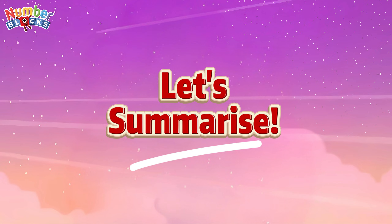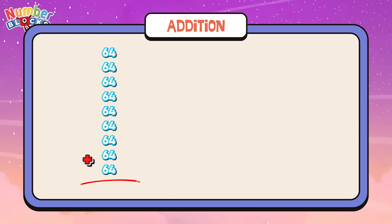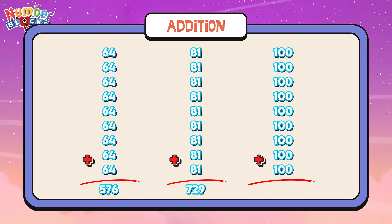Join me and let's summarize. Let's learn addition. 64 plus 64 plus 64 plus 64 plus 64 plus 64 plus 64 plus 64 is equals to 576. 81 plus 81 plus 81 plus 81 plus 81 plus 81 plus 81 plus 81 is equals to 729. 100 plus 100 plus 100 plus 100 plus 100 plus 100 plus 100 plus 100 is equals to 900.